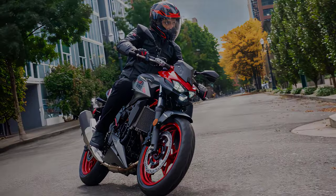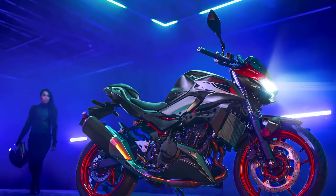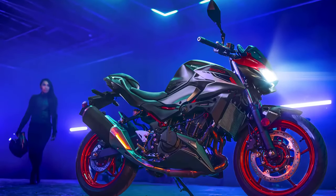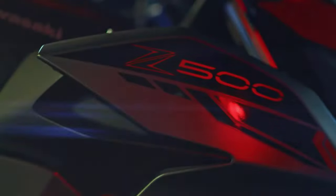Kawasaki doesn't just stop at raw power. The Z500 SE comes loaded with cutting-edge technology, from a sophisticated traction control system to multiple riding modes — this bike adapts to your style.